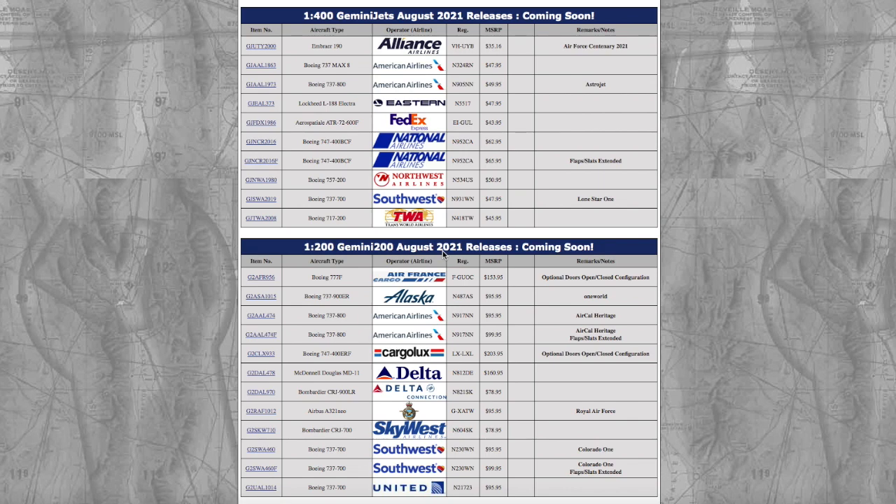What is up everybody, Garden State Aviation here back with another video. In this video we're going to be taking a look at Gemini Jets' August 2021 releases. Without further ado, let's get started. Starting off with the 1:400 releases, we have this Alliance Embraer E190.